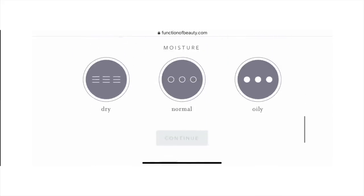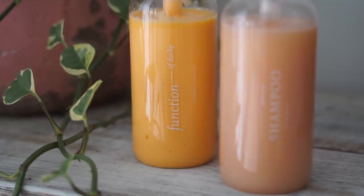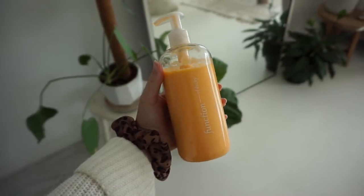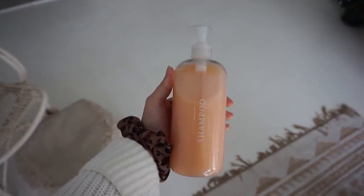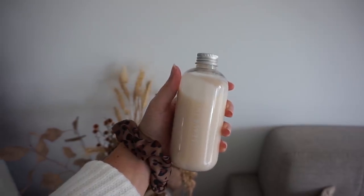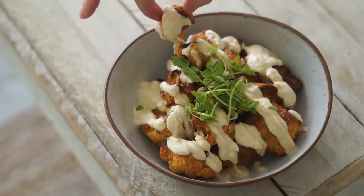You also get to choose the name printed on your bottles, which is really unique. My personal hair goals are to volumize and strengthen, and I chose the peach and mandarin scent in orange to match our apartment aesthetic. I also ordered the leave-in treatment, which is fully customizable. I've been loving how healthy and strong my hair feels. Follow the link in my bio to get 20% off your first order.